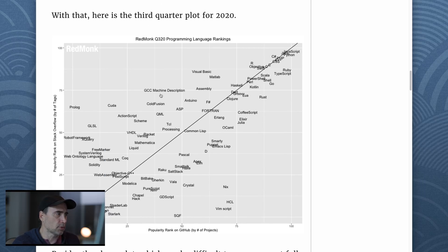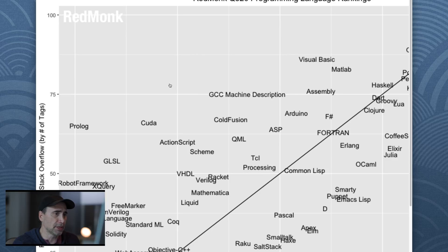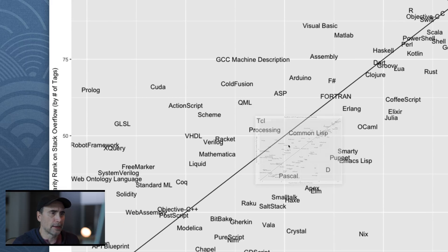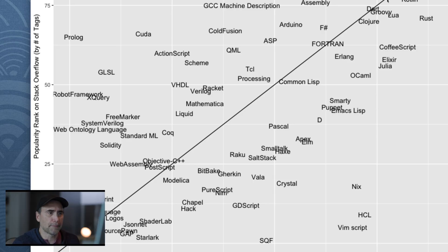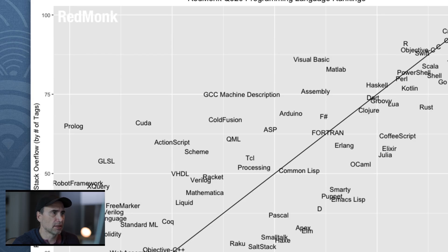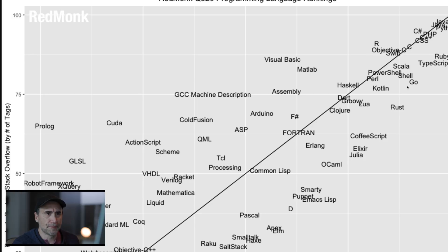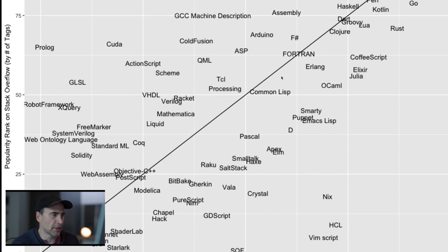With that, here is the Q3 2020 plot. Can you guys see this? Let's zoom in — there we go. So higher up means more popular. At the very top: JavaScript, Java, Python, C-sharp, PHP, C++, CSS, C, Objective-C, Swift, R, Ruby, TypeScript, Scala, PowerShell, Go, Kotlin, Dart, Lua, Rust, Clojure, CoffeeScript, Elixir, Erlang, Lisp — way down at the bottom.